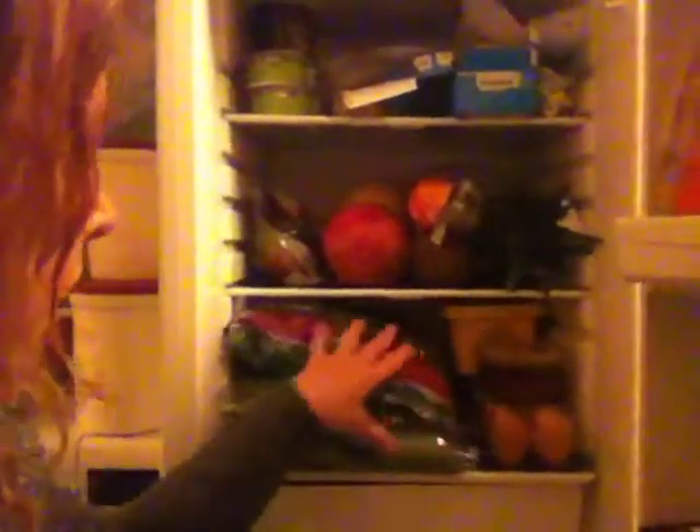That's in our fridge today. Spinach, eggs, margarine, different types of fruit in there, cheeses up here, pasta, milk, apple juice, a few cheeses up here, some bread.